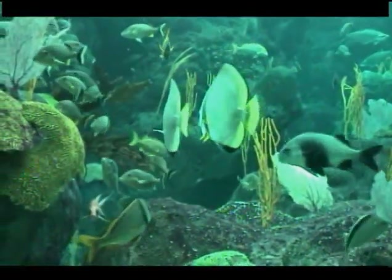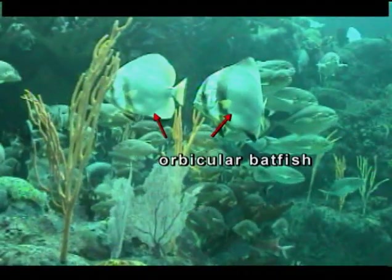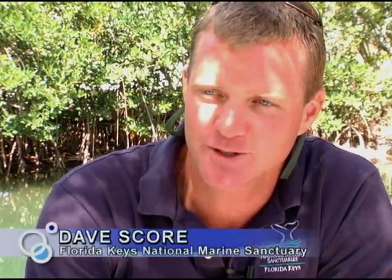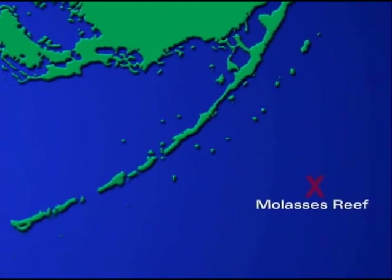Two recent exotic visitors came all the way from the Indo-Pacific Ocean. Known as orbicular batfish, they would soon face exile. The batfish sightings were at Molasses Reef in the Florida Keys National Marine Sanctuary, specifically about five miles off the coast of Key Largo, not far from Pennekamp State Park — one of the sanctuary's preservation areas, offering these fish a higher level of protection.